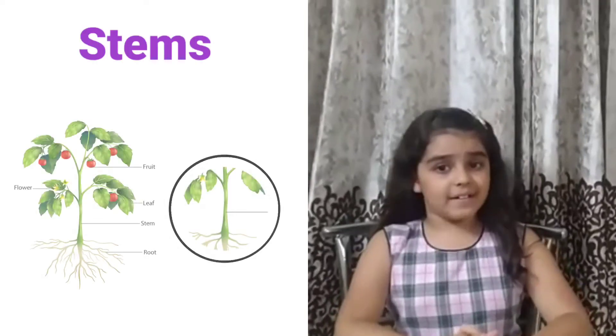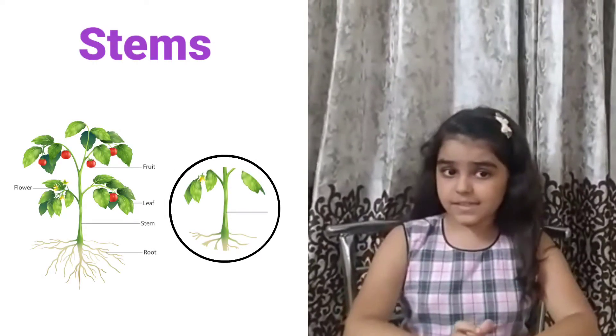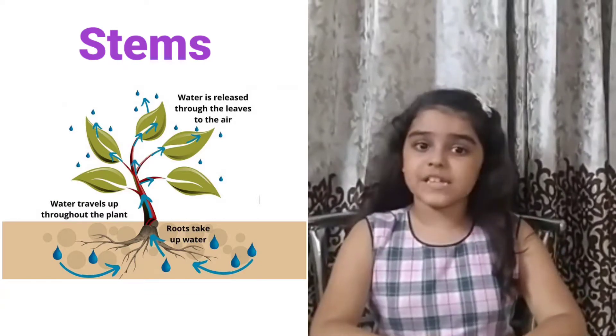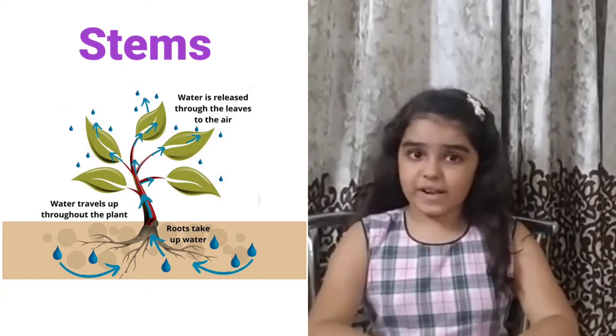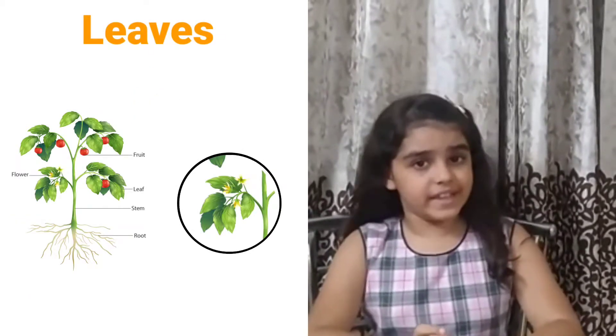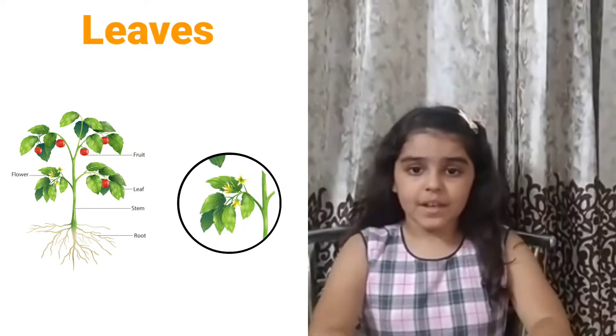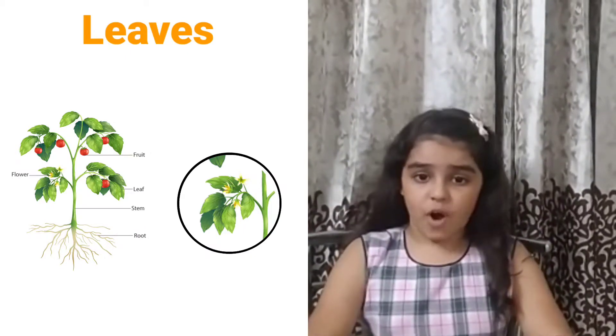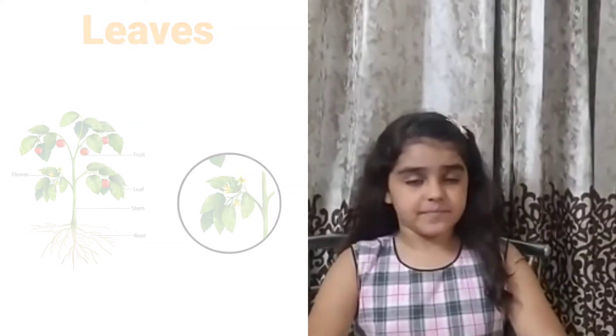The stem carries water and minerals into the leaves, fruits, and flowers. Our third part of a plant is leaves, which make food using energy from sunlight. The fourth part of a plant is flowers.